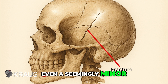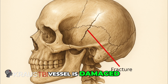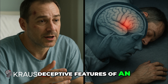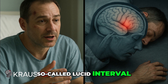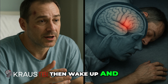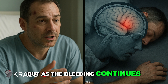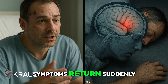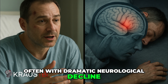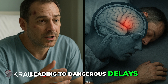Even a seemingly minor head injury can cause significant internal bleeding if the right vessel is damaged. One of the most deceptive features of an epidural hematoma is the so-called lucid interval. A patient might lose consciousness briefly after the impact, then wake up and appear completely normal — talking, walking, and interacting. But as the bleeding continues, brain pressure builds until symptoms return suddenly, often with dramatic neurological decline. This temporary improvement can fool both patients and bystanders, leading to dangerous delays in care.